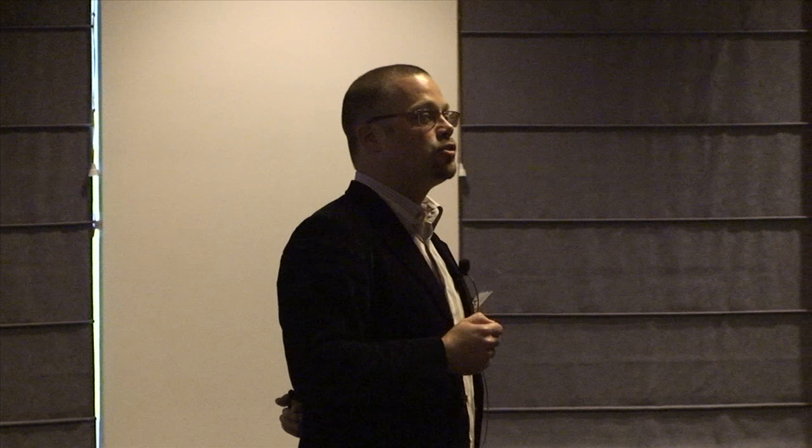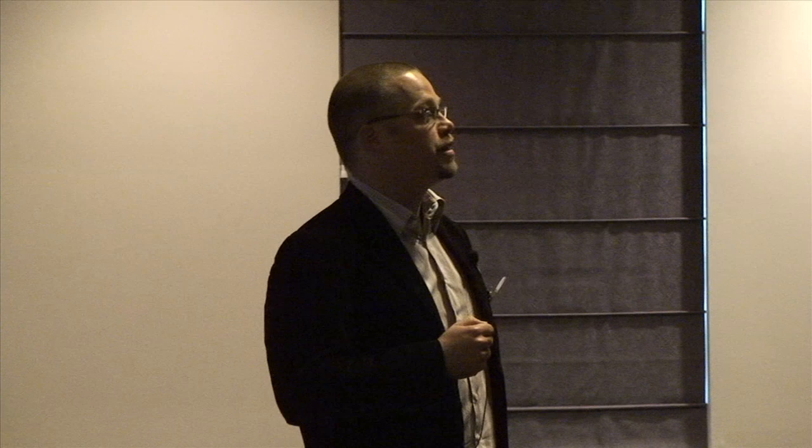If you ask who first saw a single atom — there was this remarkable researcher named Isaacson, in the late 1970s, who was actually able to visualize individual uranium and platinum atoms in a material. One of the first pictures he took is right there. And only a few years later, researchers at IBM were able to visualize atoms — maybe even individual atoms — on the surface of a piece of silicon.